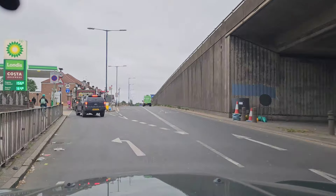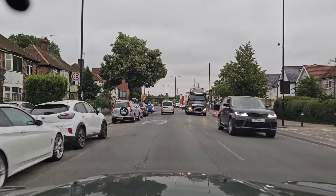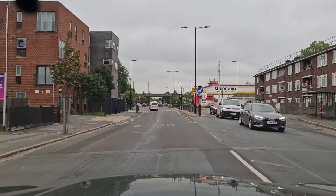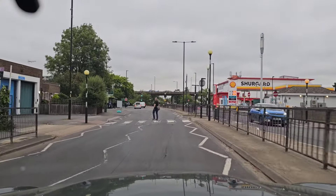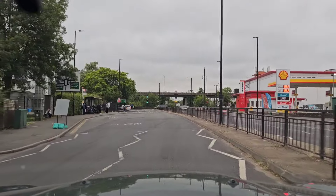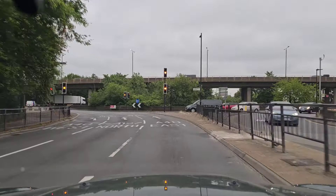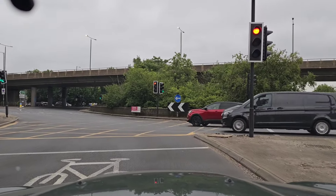Now we are getting to Greenford roundabout again for the fourth exit — back — and it's again from the Greenford Road, Southall side. Wait for the pedestrian to cross, then we stick to the very right-hand side, keep signaling to the right, and nicely stop here.